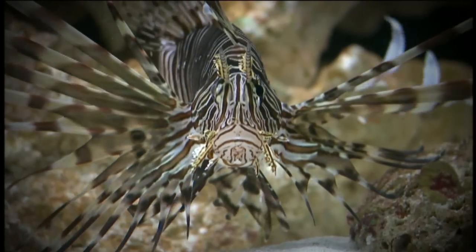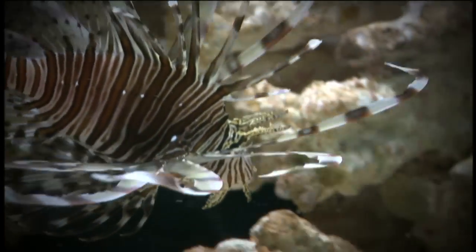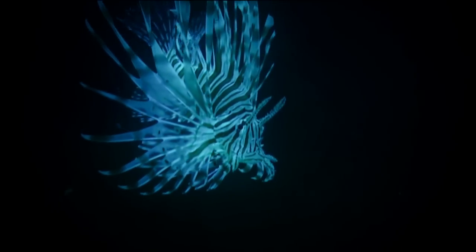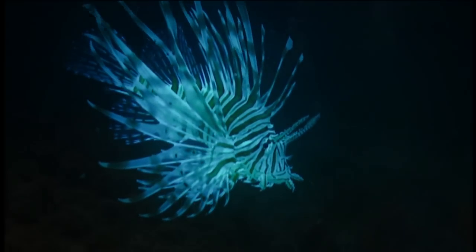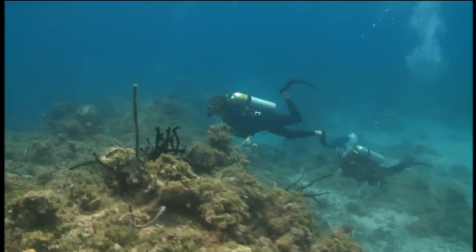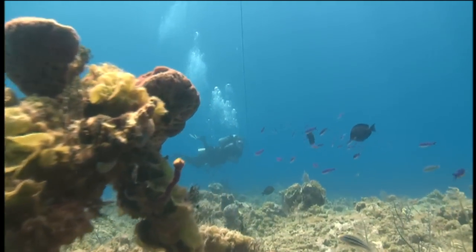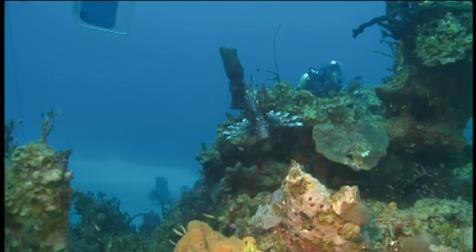Scientists say there's still a lot they need to learn about lionfish, such as how old they get and at what depths they can live. The depth range of lionfish goes as shallow as inches deep up against the shoreline, and at least as deep as 500 feet — a report from a submarine saw lionfish that deep. The one thing experts do know is that these animals present a major threat to the biodiversity and ecosystem health of this region.